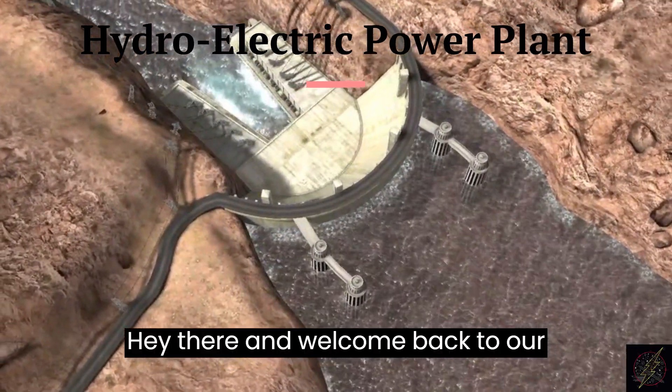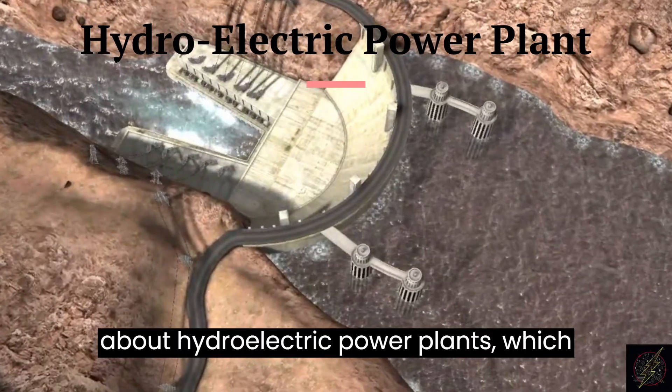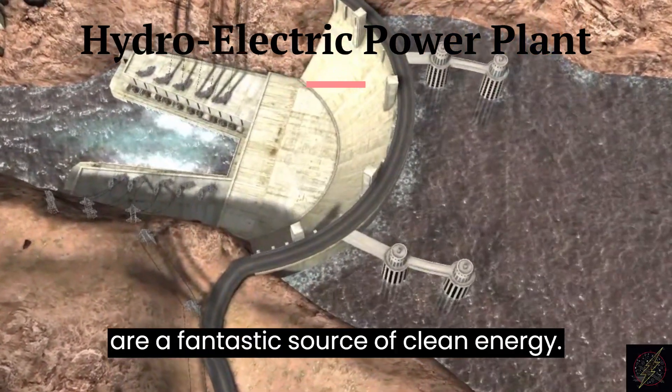Hey there, and welcome back to our channel. Today we are going to be talking about hydroelectric power plants, which are a fantastic source of clean energy.